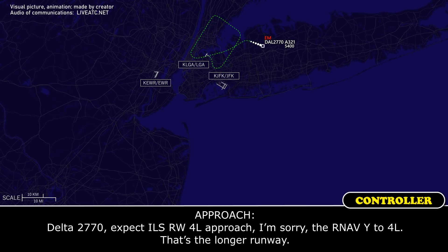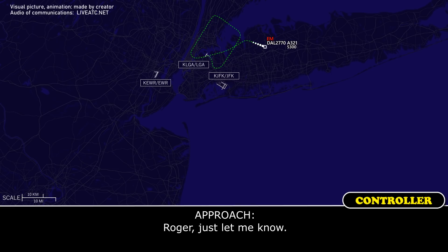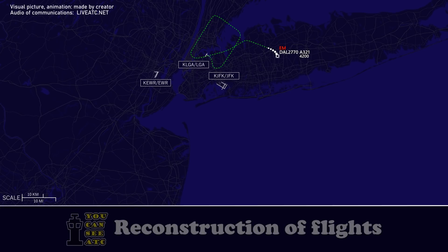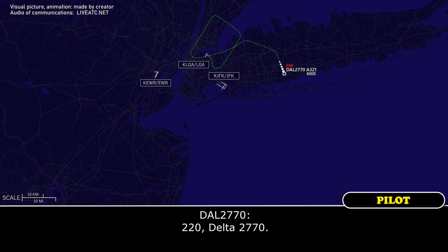Delta 2770, expect the ILS or RNAV runway 4L — that's the longer runway. I have Yankee to 4L, Delta 2770. We'll need a few minutes for 4L. Roger, let me know. Delta 2770, turn right heading 180. 180, Delta 2770. Delta 2770, turn right heading 220. 220, Delta 2770.